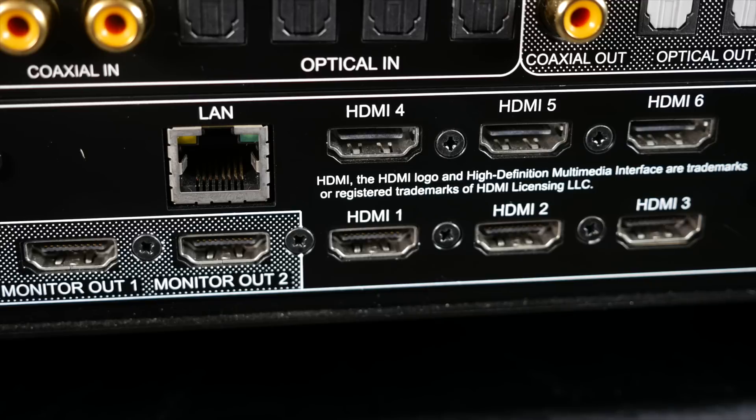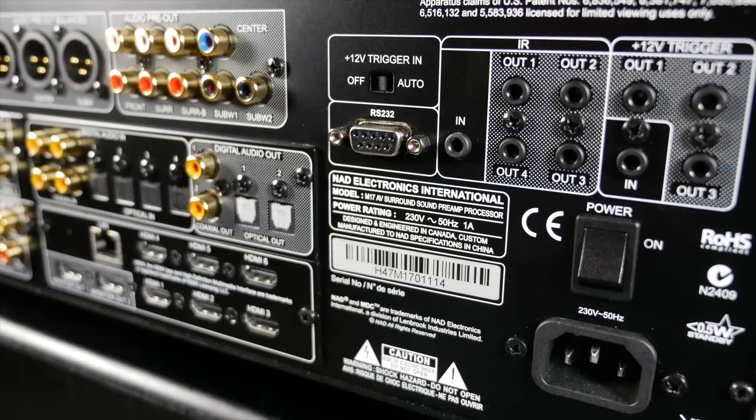There is no 4K video pass-through, HDCP 2.2, or HDMI 2.0 currently, but these will be updated later in 2015.